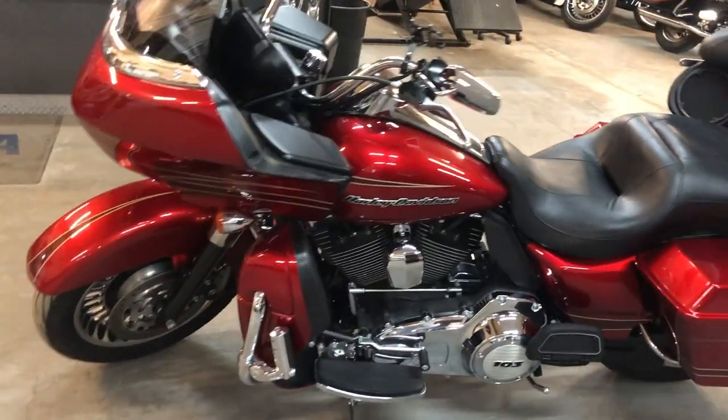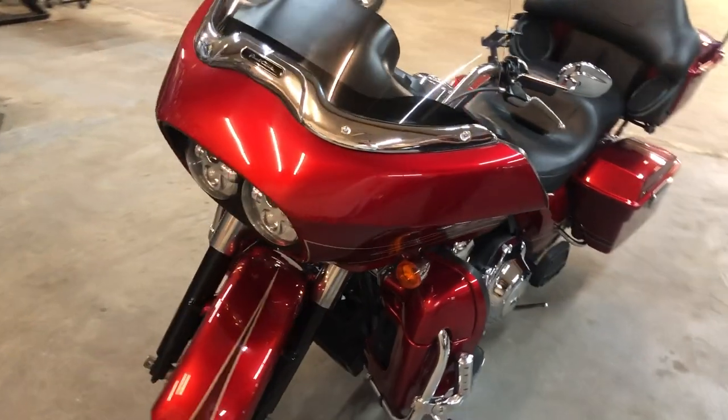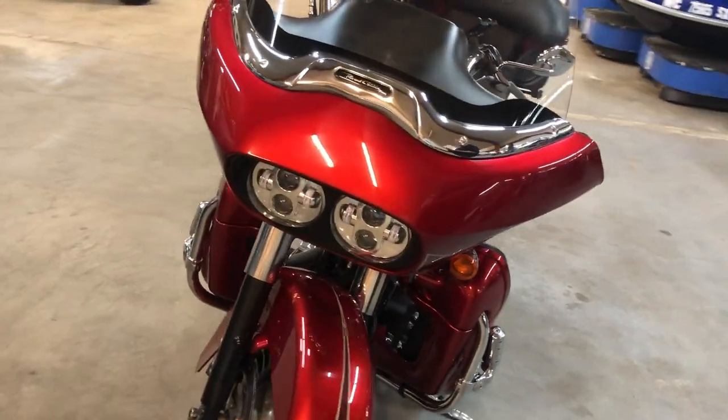Comes in the candy apple red paint. Got a phone holder and highway pegs. Just serviced at the dealership — inspected, all the fluids have been changed. This thing runs strong. Needs nothing.